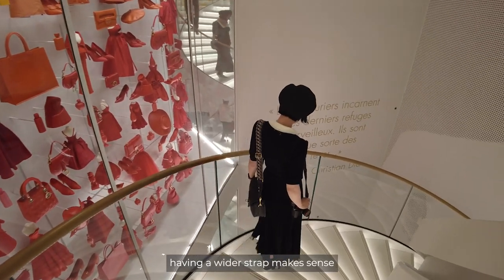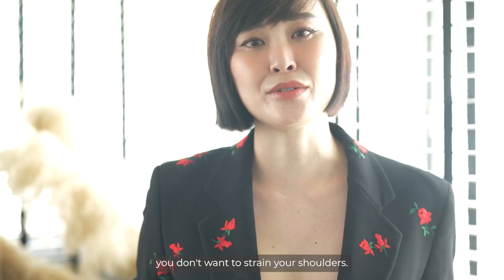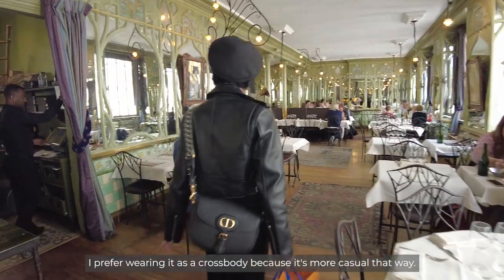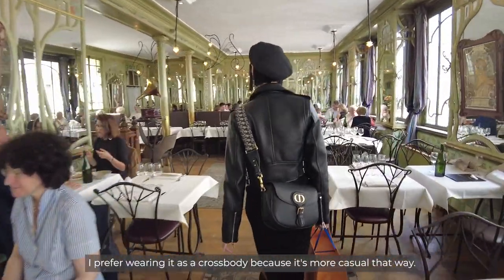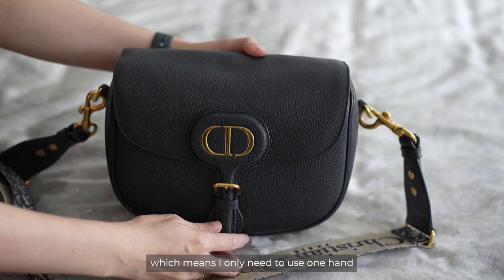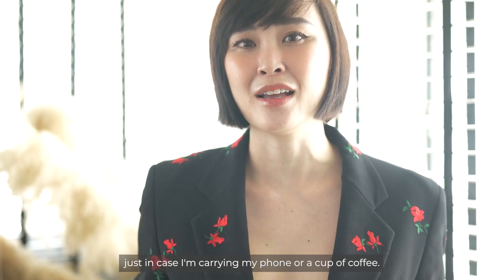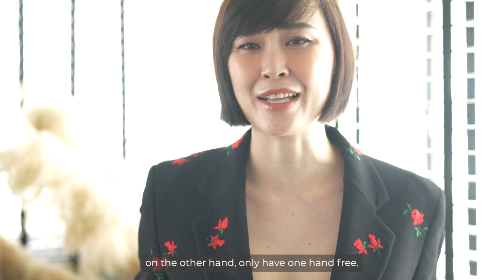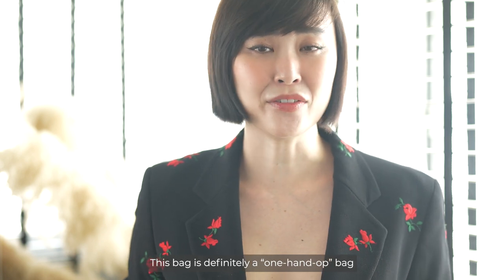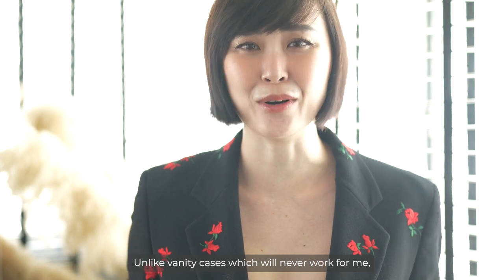Because the bag is so big, having a wider strap makes sense — if you're going to put a lot of stuff inside, you don't want to strain your shoulders. I prefer wearing it as a crossbody because it's more casual that way. I like bags that are what I call 'one hand' bags, which means I only need one hand to open and close the bag, in case I'm carrying my phone or a cup of coffee in the other hand. This bag is definitely a one-hand bag, unlike vanity cases which will never work for me.